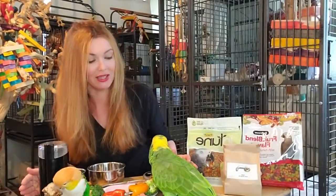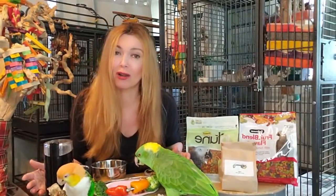So this video is going to be on how to convert your seed junkies over to pellets, because seed is really bad for your birds, you guys. It can give them fatty liver disease and congestive heart failure, causing your birds a horrible, painful death.